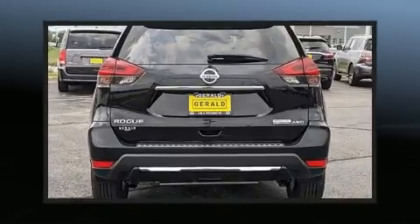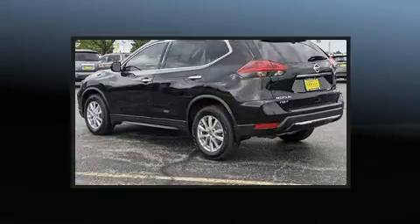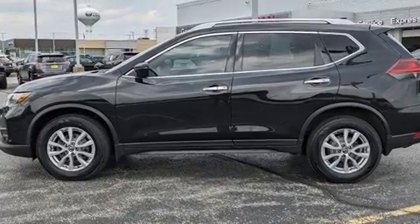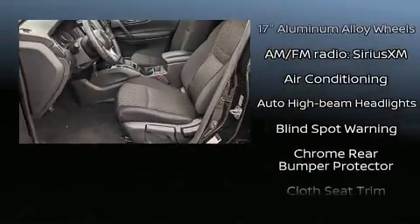It's equipped with tons of terrific amenities that won't break your budget, such as remote keyless entry, delay-off headlights, one-touch window functionality, a tachometer, variably intermittent wipers, and a split folding rear seat.